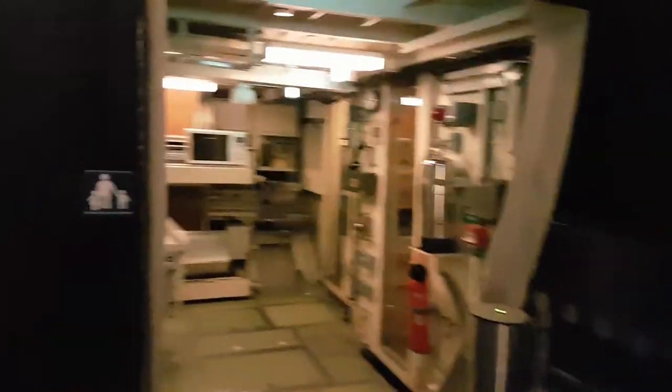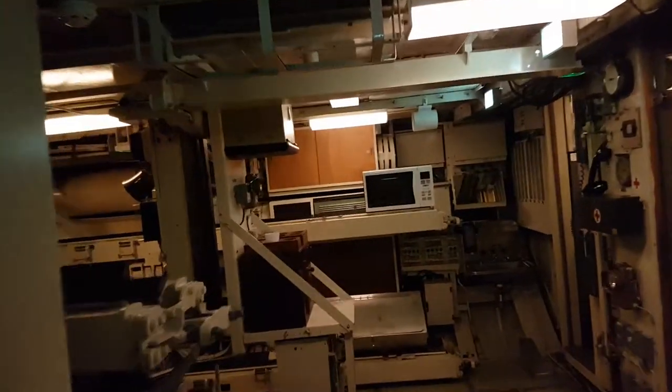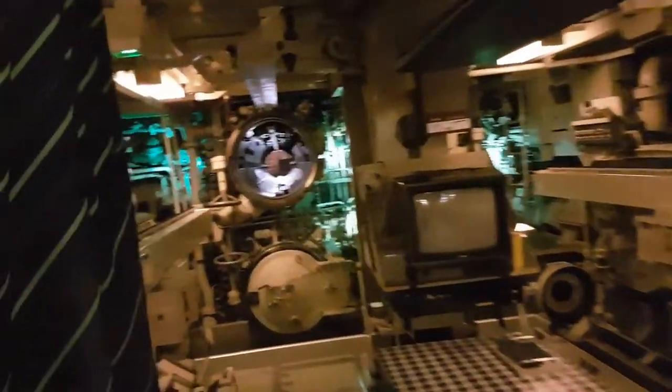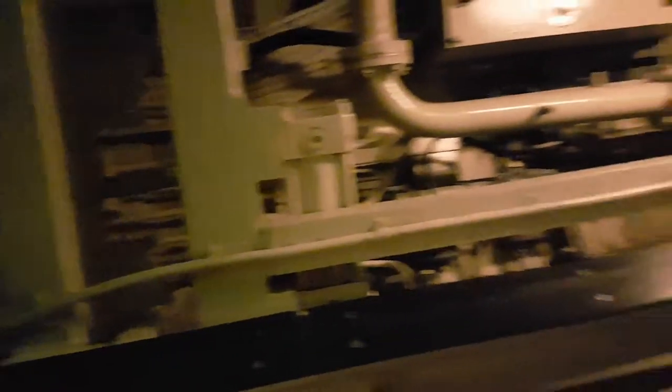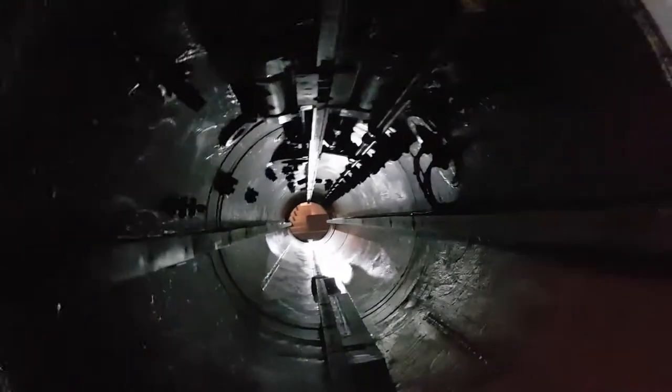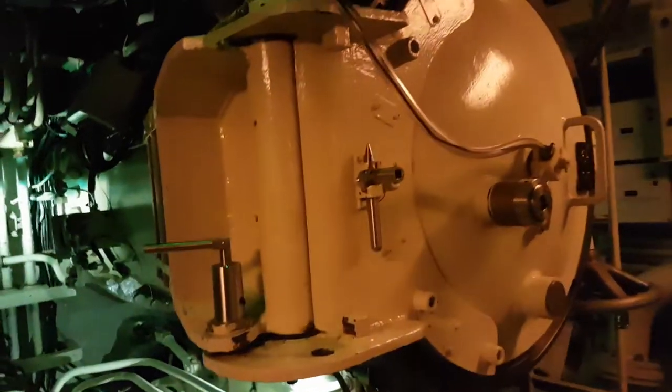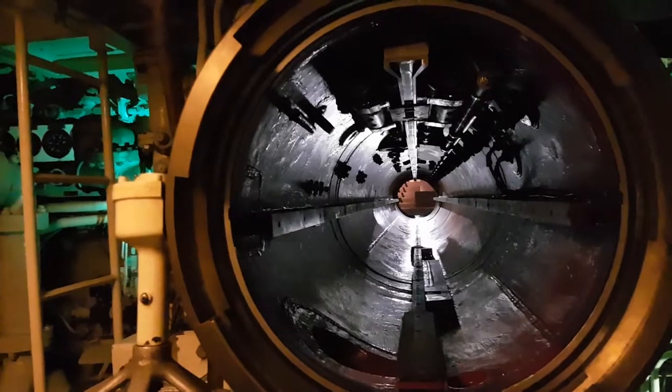Now we're entering the side of Neptune, where the torpedoes are loaded into the torpedo tubes. It's also a mess hall for the crew — there's a built-in TV and VCR, no flat screens here. Here we have the torpedo loading apparatus, which loads into the torpedo tubes right here. These are then pressurized and closed, like the hatches right here, and then the torpedoes are ready to fire.